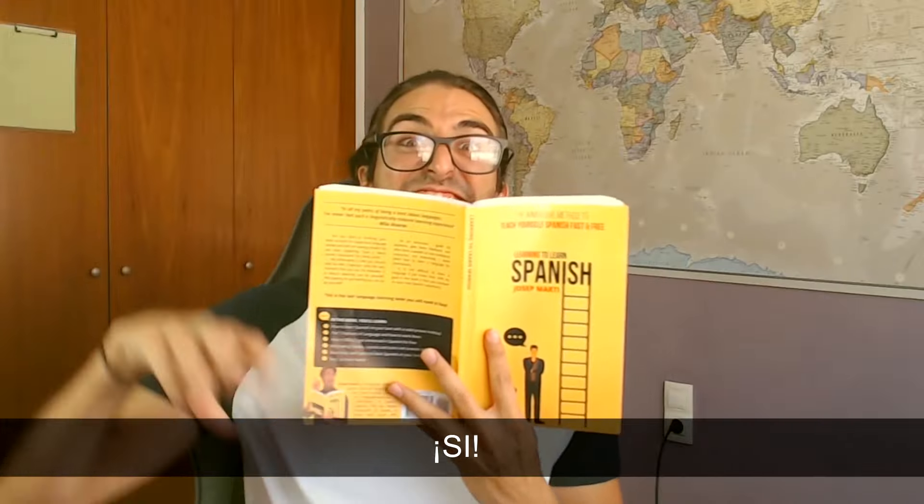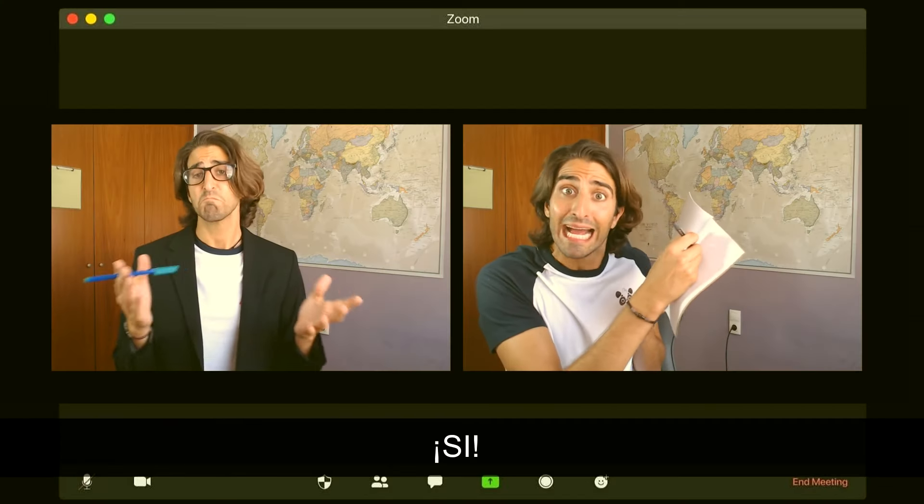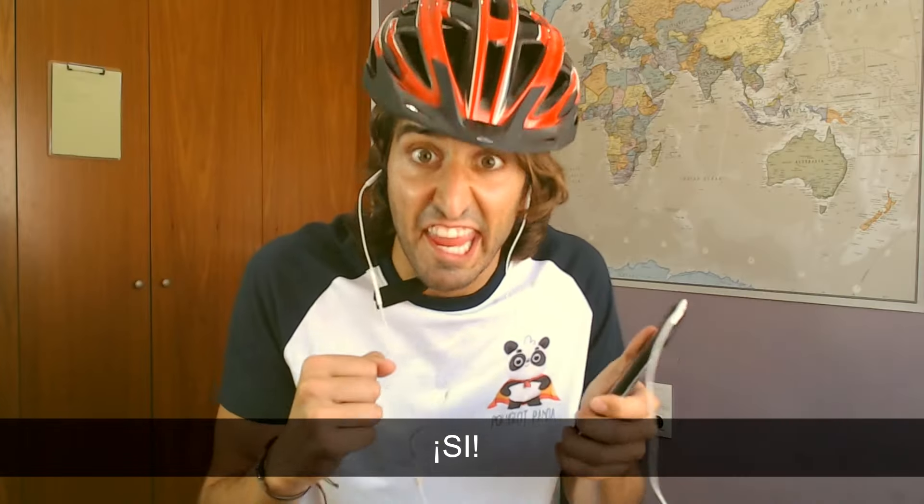Ciao, pandas! Let's play a game! How do you study Spanish? You read books? Si! Do you watch series in Spanish with subtitles? Si! Do you play Duolingo? Si! Do you take online classes with a Spanish teacher? Si! Do you listen to podcasts while doing daily stuff? Si! Si!